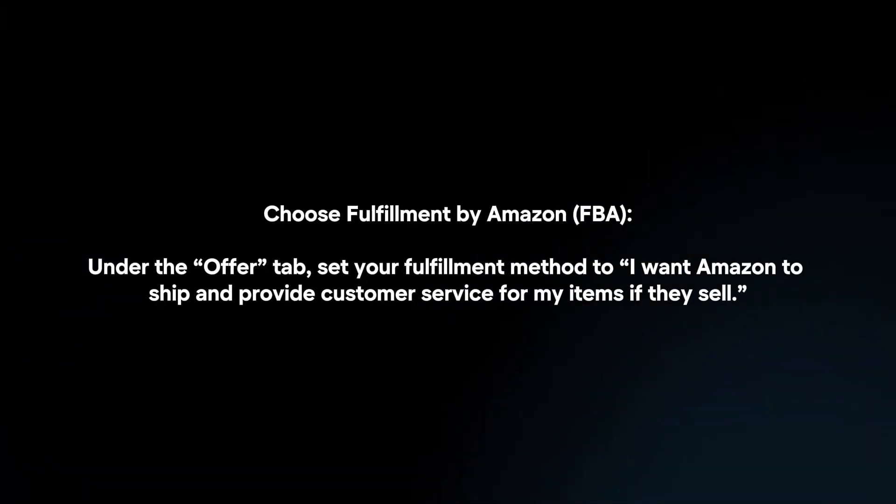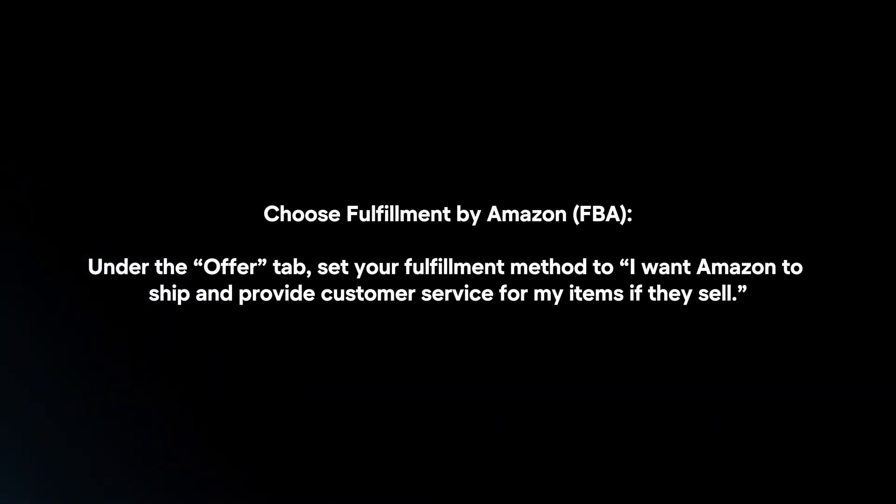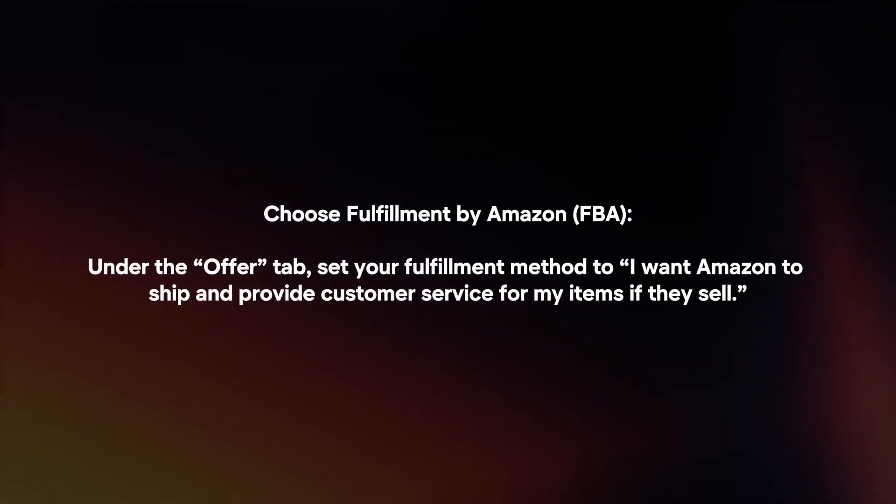Choose Fulfillment by Amazon. Under the Offer tab, set your fulfillment method to "I want Amazon to ship and provide customer service for my items if they sell."